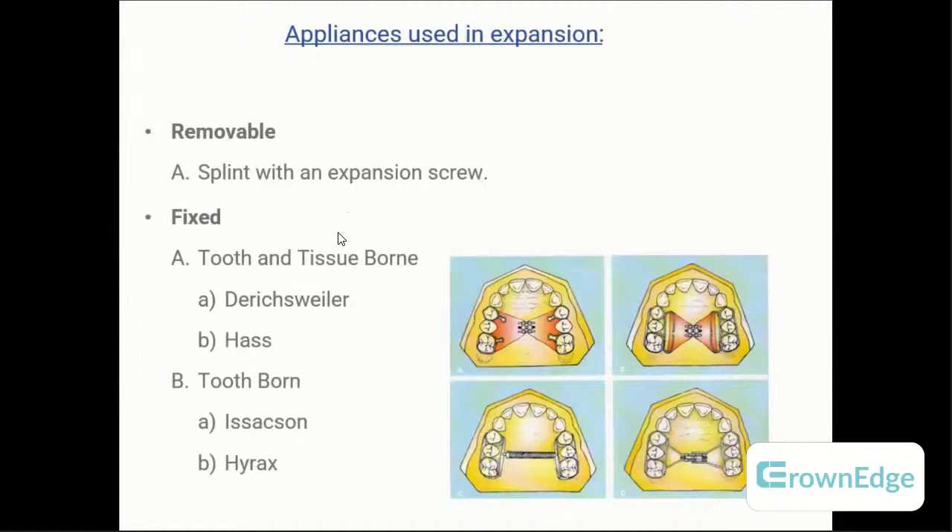Appliances used in expansion are removable and fixed. Removable expanders use an expansion screw, but patient compliance is a problem. Fixed appliances include tooth-borne and tooth-tissue-borne types. The Durschweller appliance has an acrylic pad welded or bonded to teeth from premolars to molars. Tooth-borne appliances include the Isaacson (using a midpalatal nitinol screw) and the Hyrax — both bonded to teeth using bands or splints.